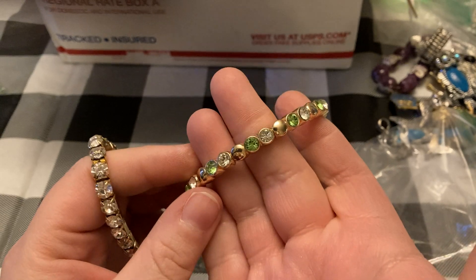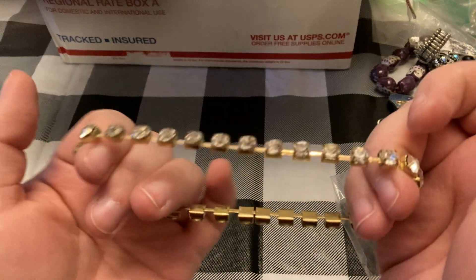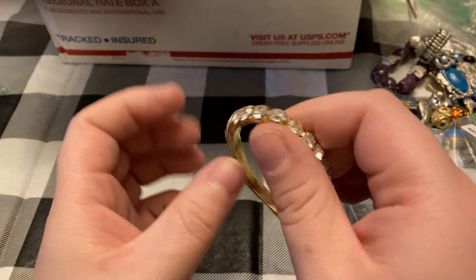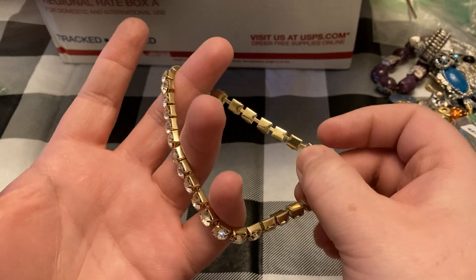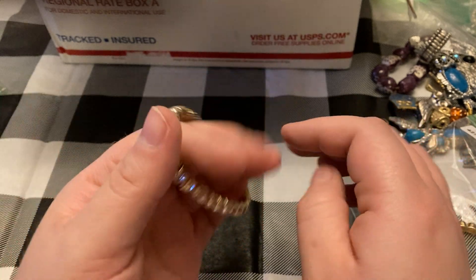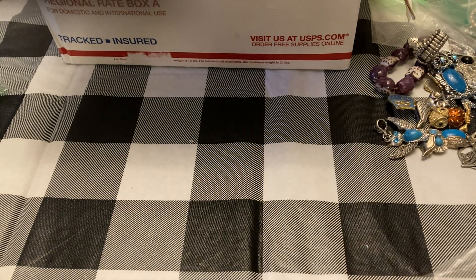Yeah this green one — I might put this in the St. Patrick's Day sale, this is great. And then this one — I love these accordion-style bracelets. Well, this one's not exactly accordion, but these that stretch and have the metal rather than string — this one's nice. Love the bling, obviously.